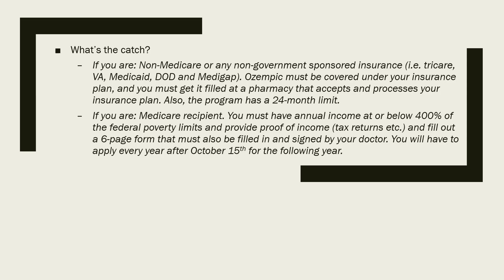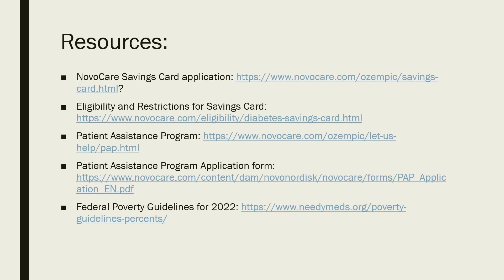I hope this video helps. All the resources are in the link in the description below, so go check that out. If you have questions about other medications and how to save on those, let me know — I'll do the research and make the calls so you don't have to, and I know the right questions to ask. I'll see you in the next video.